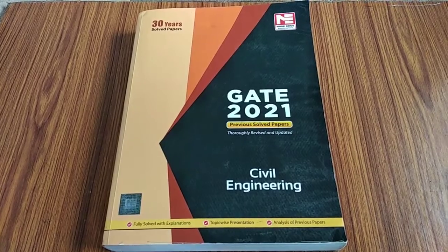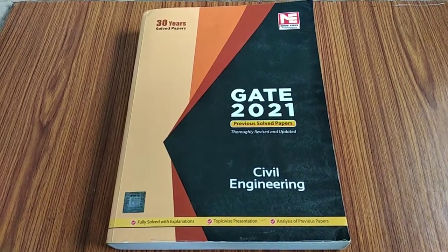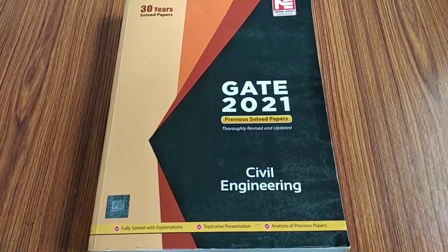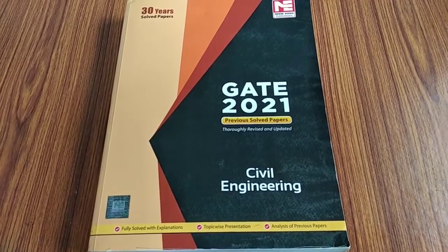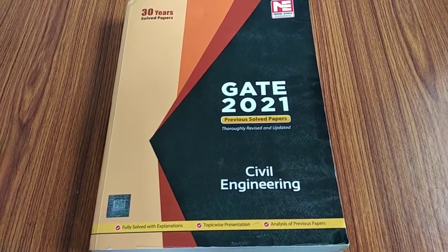Let's start with the review of this book: GATE 2021 previous year solved papers. I currently have the 2021 edition, but on Amazon and Flipkart the latest GATE 2022 version is available.